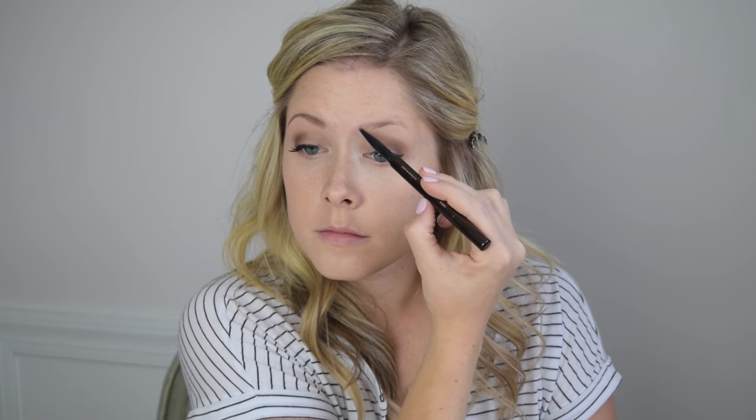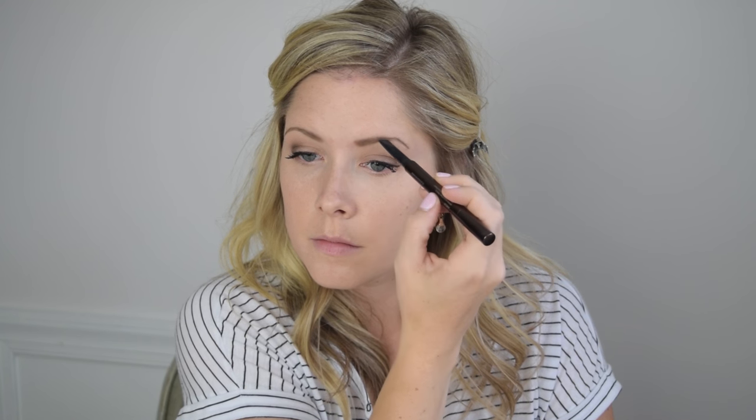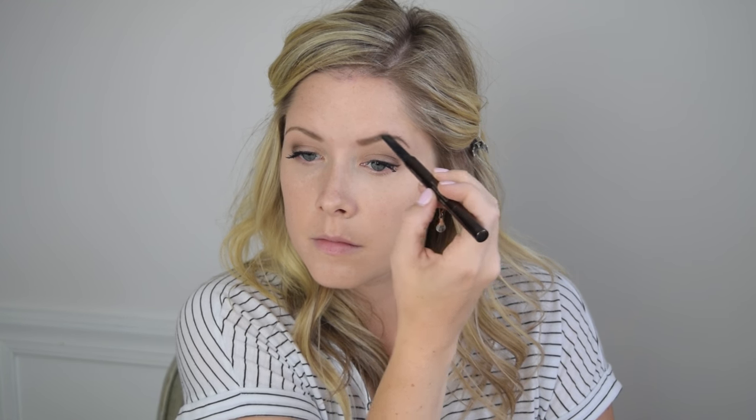I'm filling in my brows, going a little bit heavier than I usually do just to frame my face and give them quite a bit of definition. You can always apply foundation or a little bit of concealer on your eyebrow before you use a pencil to make sure whatever pencil you're using shows up a little bit darker. Just like I use eyeshadow primer on my lids, foundation or concealer right on top of your eyebrow, blended in really well, will act like an eyebrow primer and make whatever you're using show up darker and also last longer.